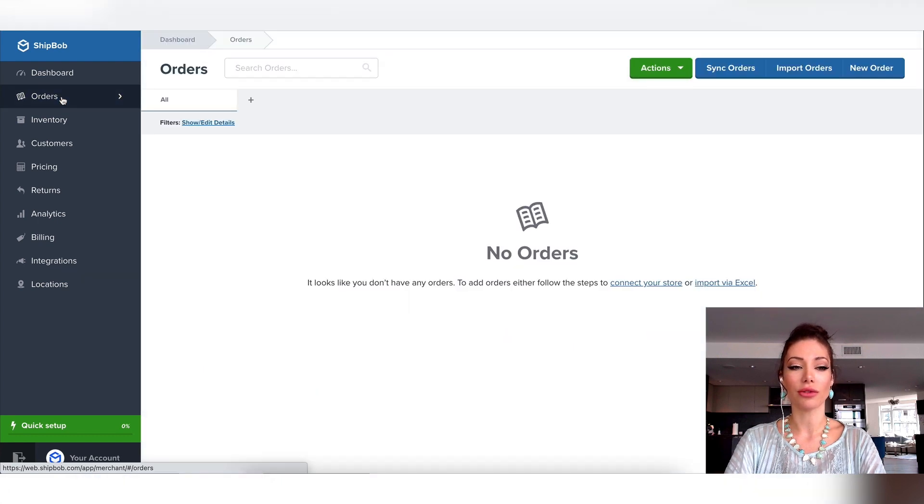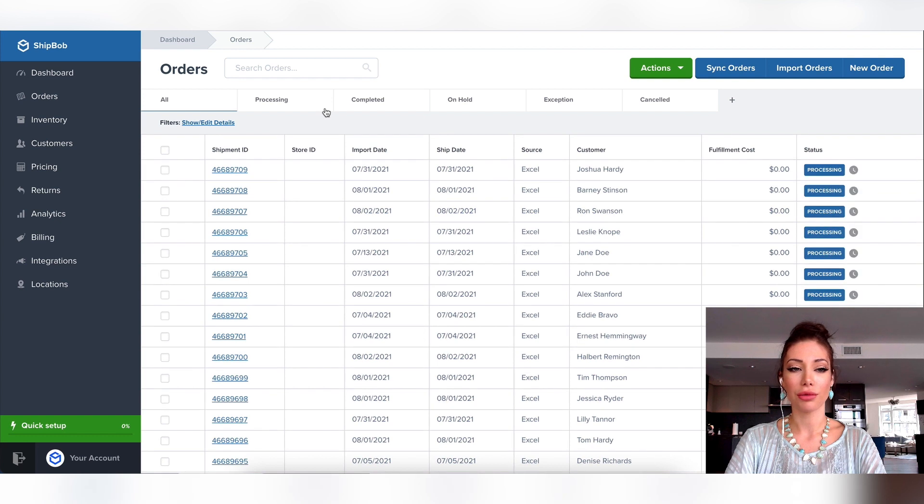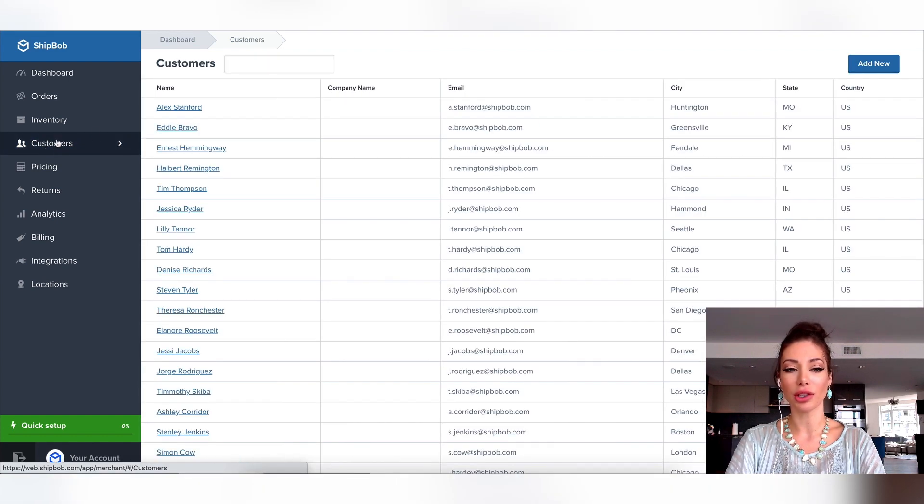Over here you can go and see all of your order information. You can see all the orders that have been processed through ShipBob — whether they're processing, completed, on hold, exception, or canceled. You can also access all of your customers' information: name, email, and where they're from.